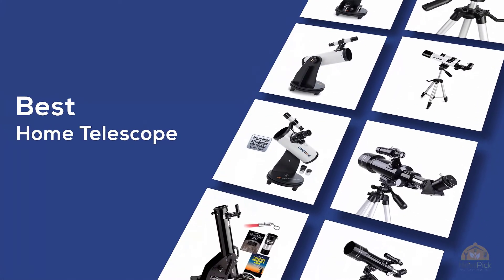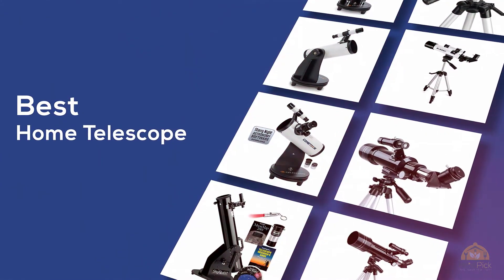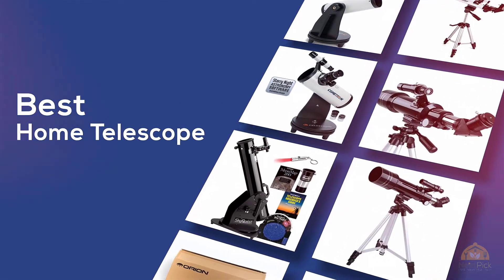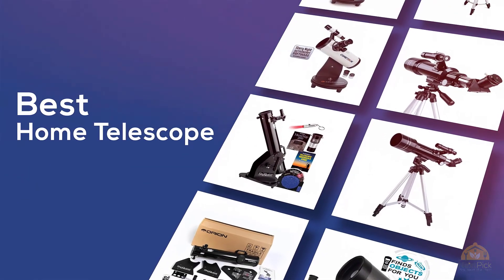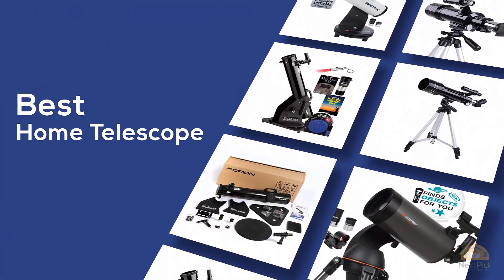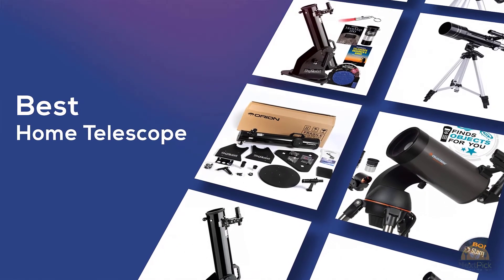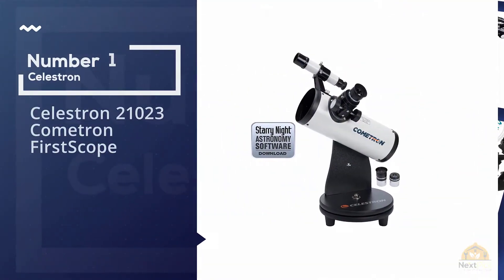The best home telescope — if you're looking for the best home telescope, here's a collection you've got to see. At any time you can click the circle for more info and real-time deals.